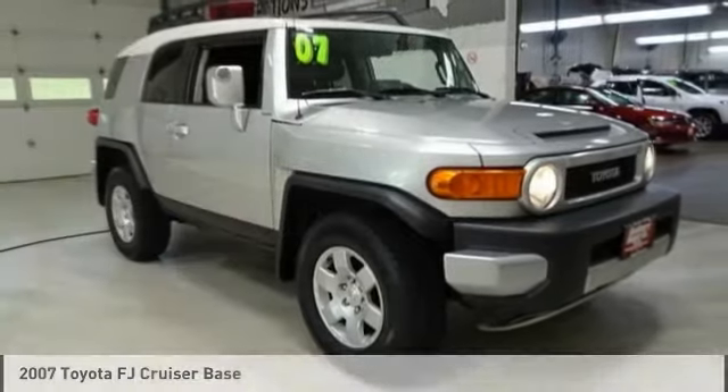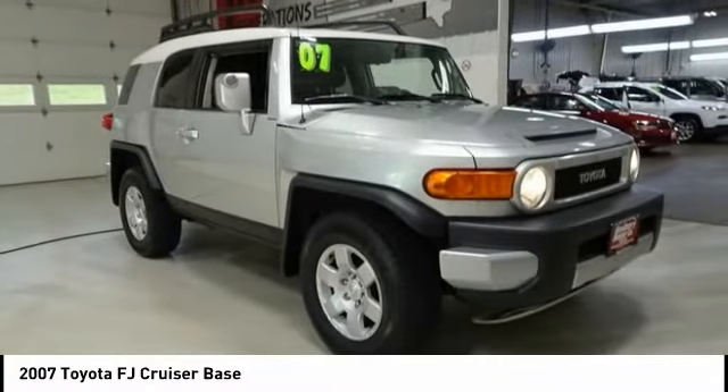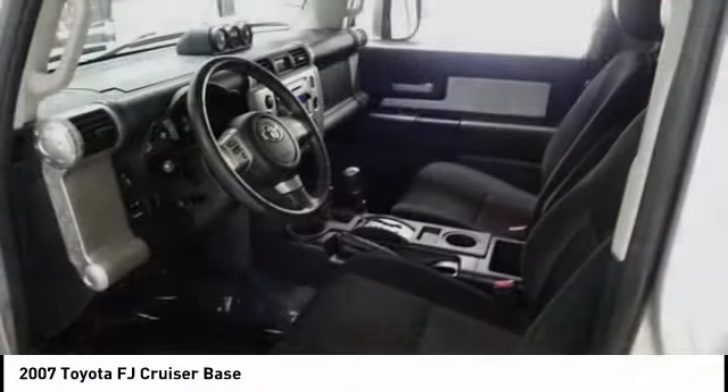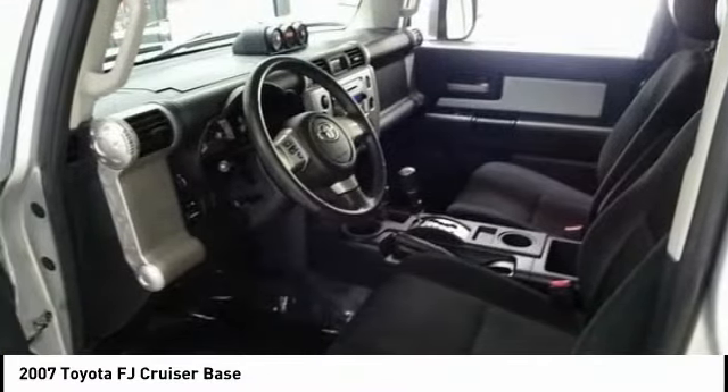First Drive for 2007 Toyota FJ Cruiser. It's rugged and sleek and stylish in an unimposing way. Here are some of this vehicle's great options.